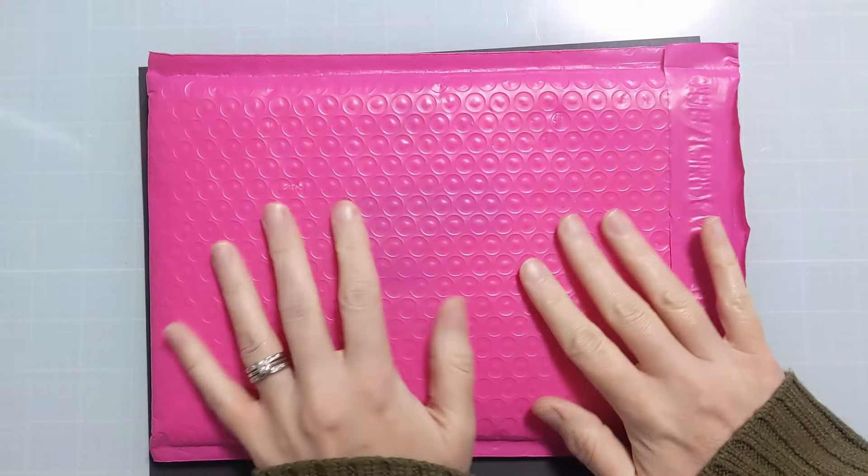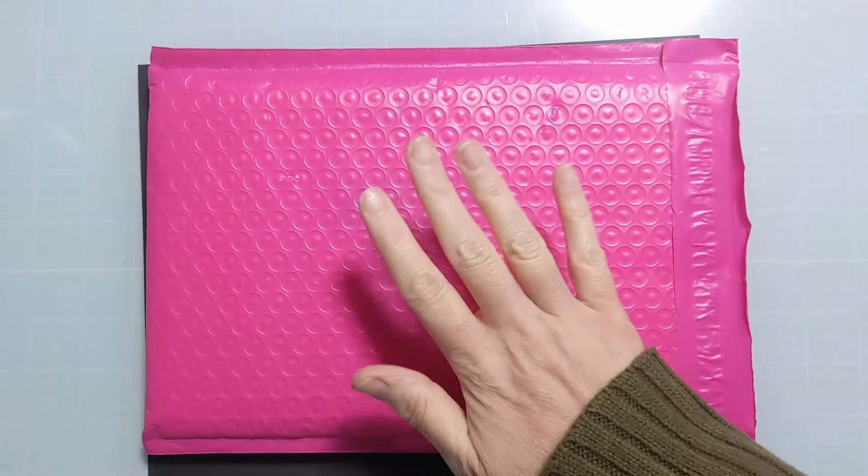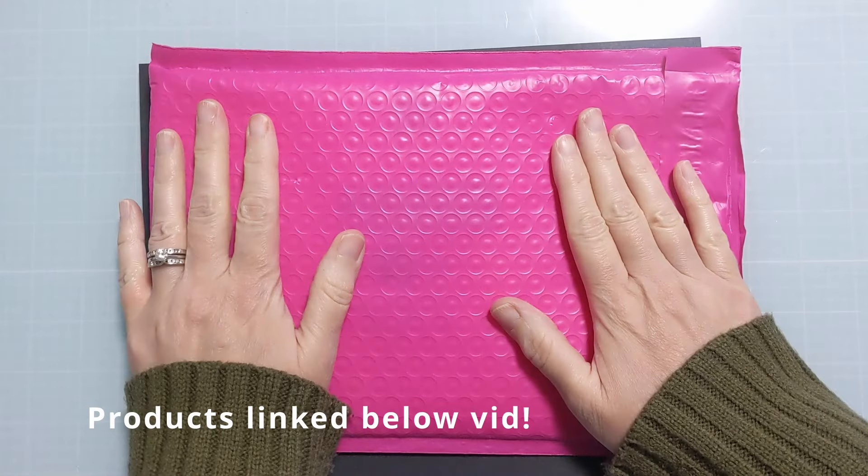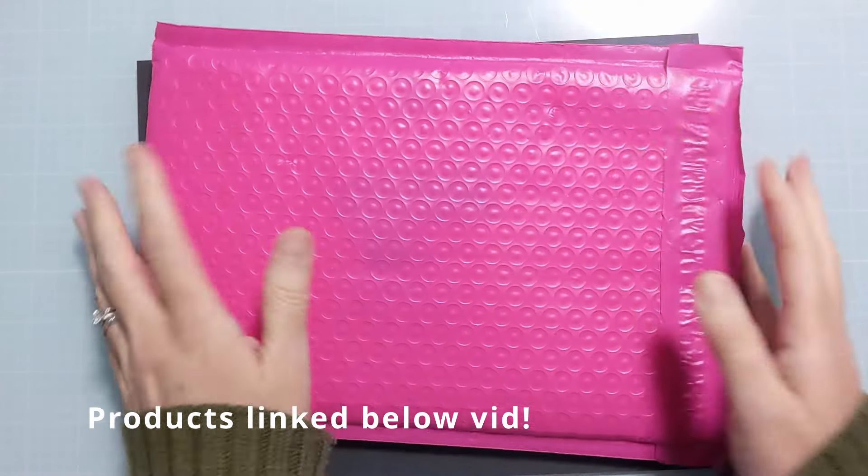Hi crafty folks, Amy here with AmySwears, and today I am so excited to share with you the new May release from A Colorful Life Designs. I'm going to pull this out and share this with you.